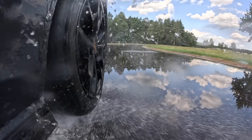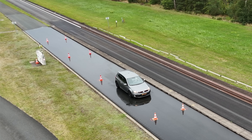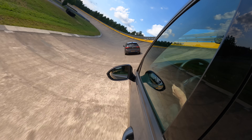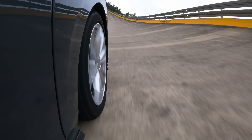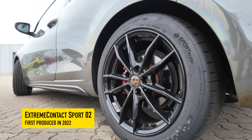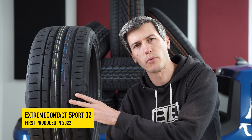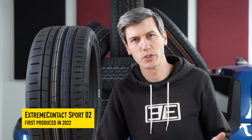To evaluate the difference between old tech and new, we're going to be looking at wet and dry lap times as well as both wet and dry braking performance. The Mark 6 GTI is going to be running Continental's latest Extreme Contact Sport O2 — an ultra high performance summer tire, first released in 2022, with a 340 treadwear rating.